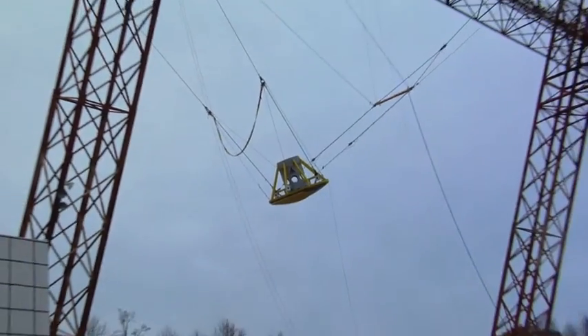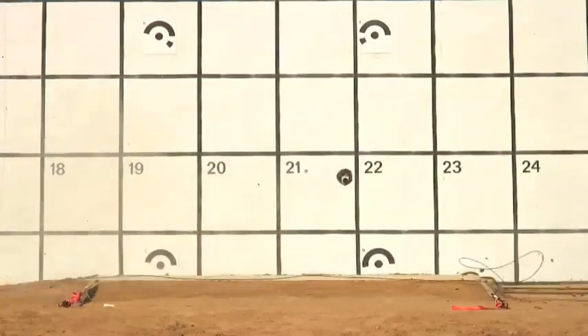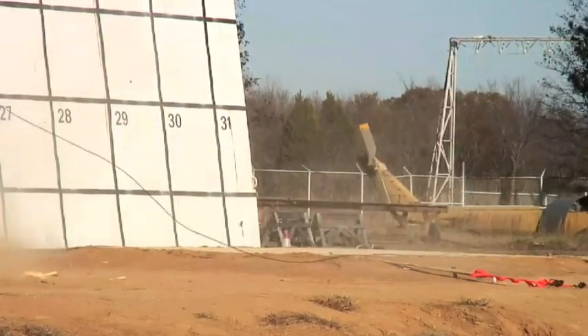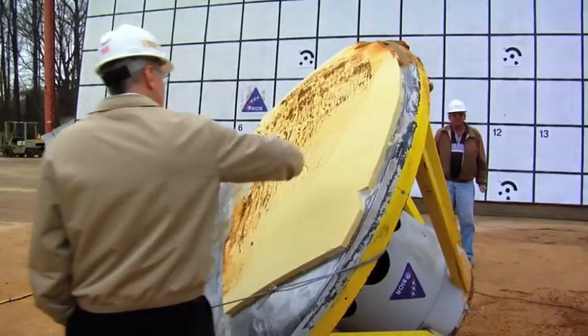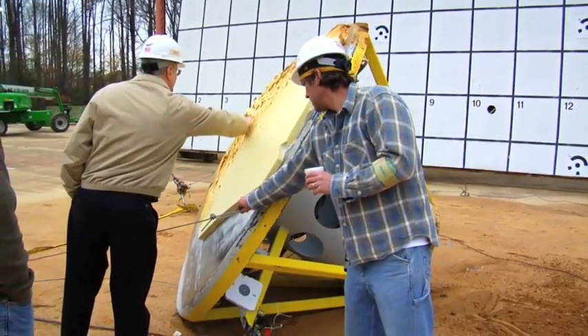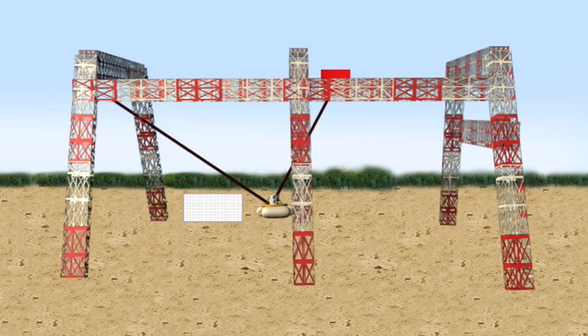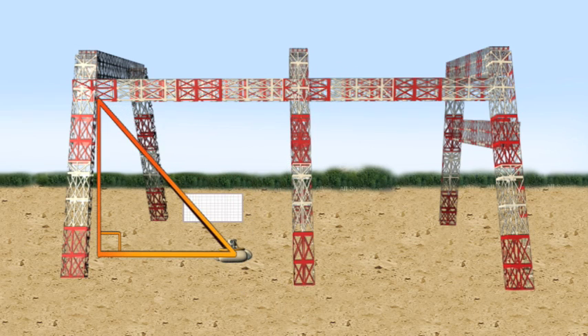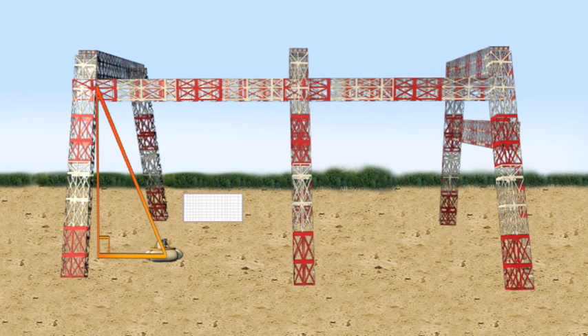And now that NASA is set to go back to the moon, the gantry is once again a very important component of mission preparation. Current testing simulates Orion landing back here on Earth. We use physics to determine what the velocities would be at different drop heights — that's usually about 25 feet per second vertical velocity and whatever velocity the winds are carrying us. It's basically just simple geometry: we have a right-angled triangle, and we can control the different components of vertical and horizontal velocity via how long we make the hypotenuse of the triangle.